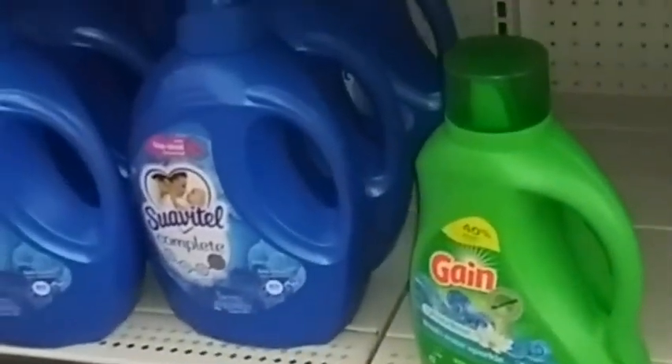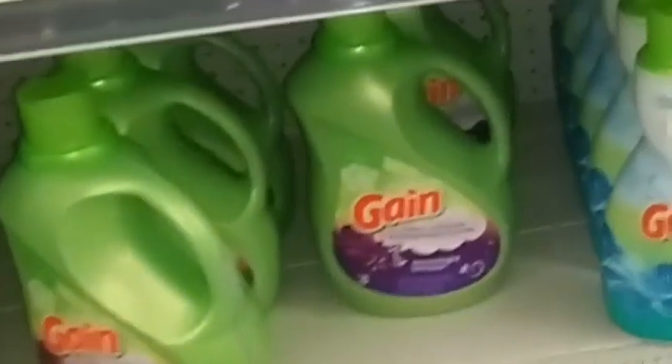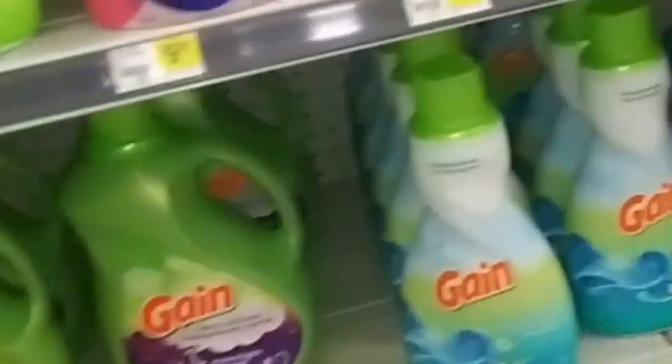We don't have much money to spend, but we're going to show you some coupon matchups. Let me get the coupon for this and I'll be right back.